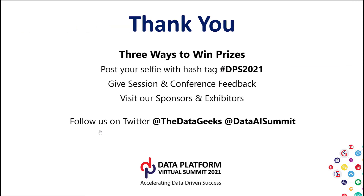That brings us to the end of the session. I'm still available in the chat Q&A box to answer more questions, or connect with me in the Virtual Networking Lounge. Thank you, everybody.